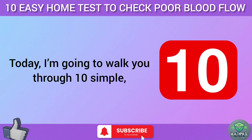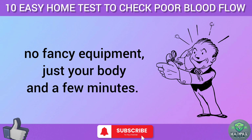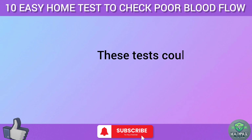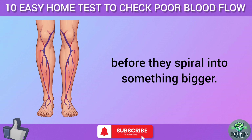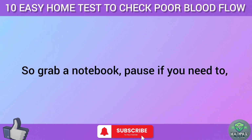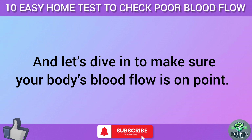Today, I'm going to walk you through 10 simple at-home tests you can do right now — no fancy equipment, just your body and a few minutes. These tests could help you catch circulation problems early before they spiral into something bigger. So grab a notebook, pause if you need to, and let's dive in to make sure your body's blood flow is on point.